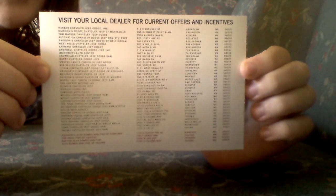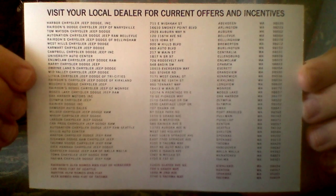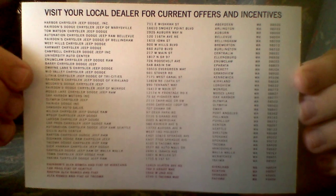On the back it just had the locations of all the dealerships. I'll let you pause and read that.